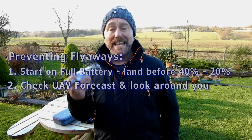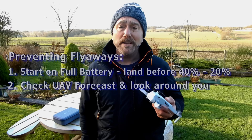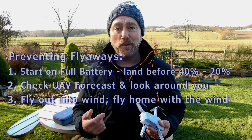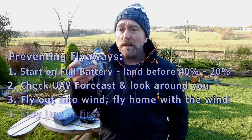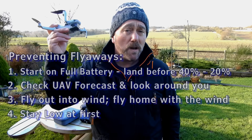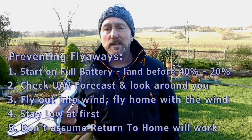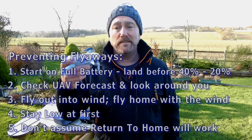And if the Mini starts to blow away, is it going to be carried out over water or over a town? Three, fly out into the wind so you're flying back with the wind — this is such a basic rule and yet it is so important and makes life so much safer. Four, don't go too high at first; if you see it being pushed around, stay low and land, because it's only going to be worse up high. Five, don't assume that you can rely on the automatic return to home — it can't magic up any additional power, and it can actually make the situation worse, because if you're in sports mode it will flip back down into P mode which has a lower max speed.